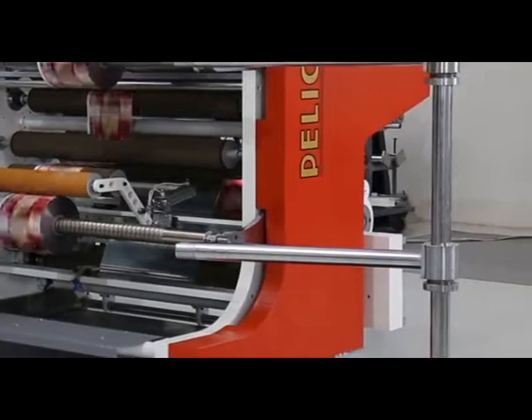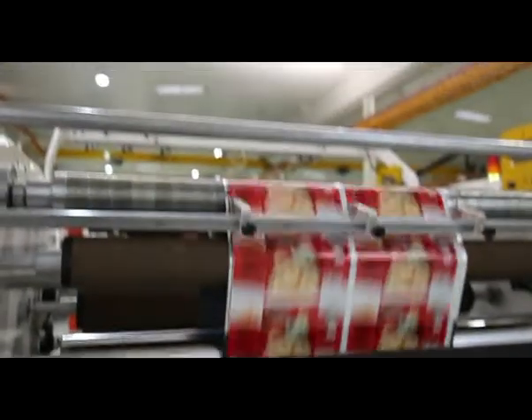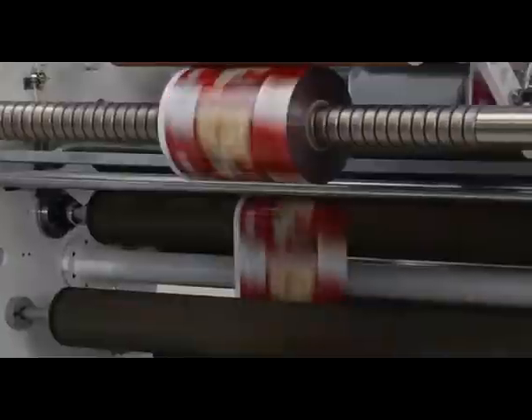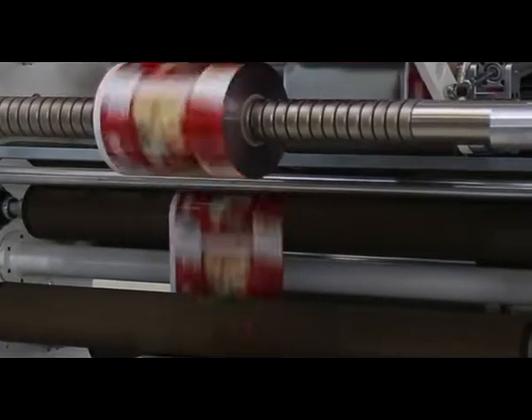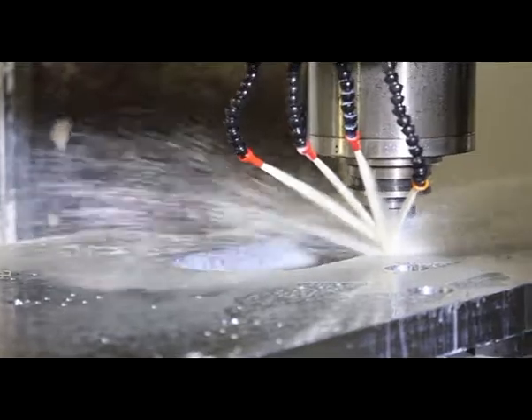Soloslit slitter rewinder is controlled and supervised by PLC PPC. Known as the bus system of machine automation, it provides tight synchronization between PLC PPC and drives, providing fast, reliable and errorless communication.